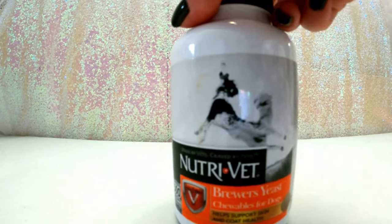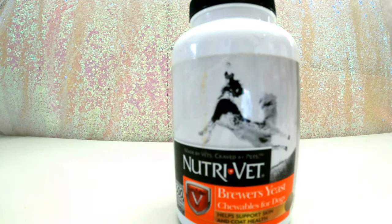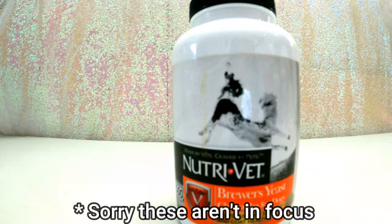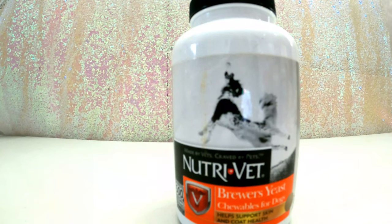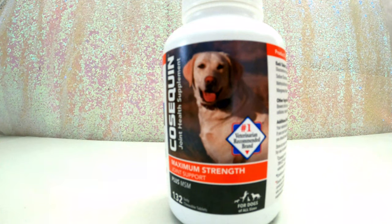First one is brewer's yeast with garlic. I don't give a ton of this — maybe a couple times a month, more in the springtime when fleas and ticks are waking up. This is great for their skin and coat and is a flea deterrent because there is garlic in it.